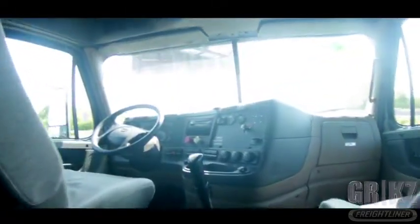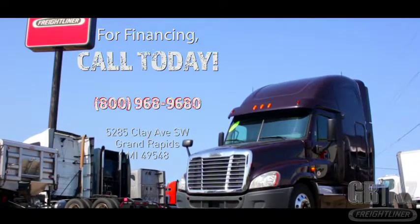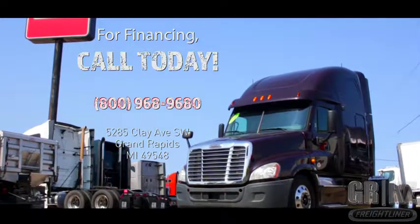Don't let this truck stay — take it away. Call us to find out more at 1-800-968-9680, at Freightliner of Grand Rapids.